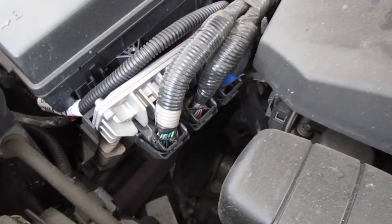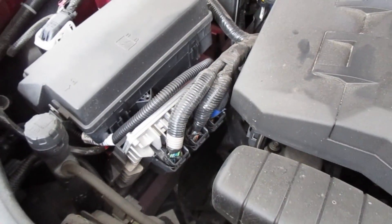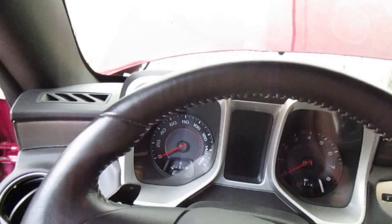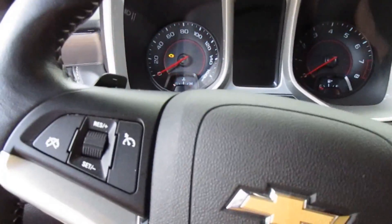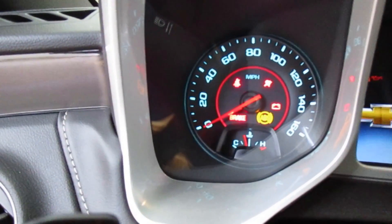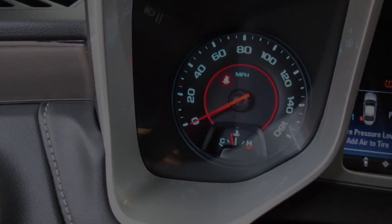I guess you need to take it to the dealership because they have the software to update it and program it and all that. The light has stayed off, so I don't know what your situation is, but if it seems to be just a glitch, I'm gonna go with that. All right guys, take care.